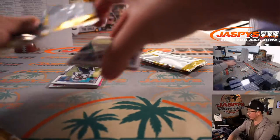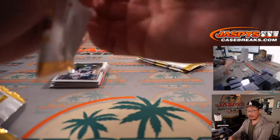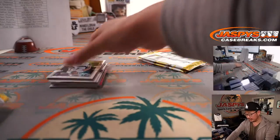Those flawless spots were moving pretty quickly, so there's only one filler for that — the Diamond Kings box.